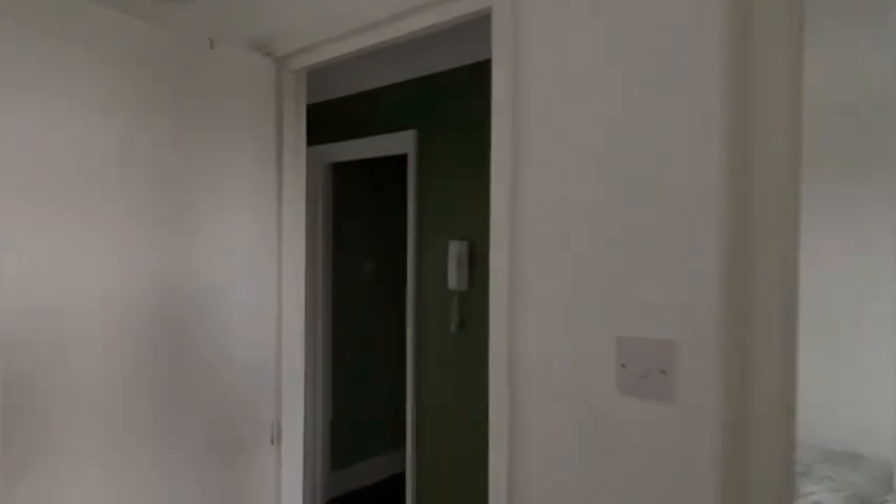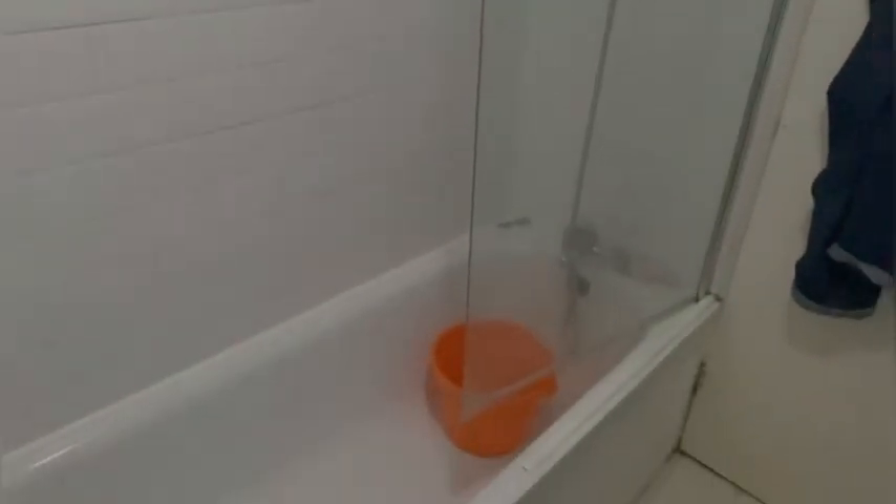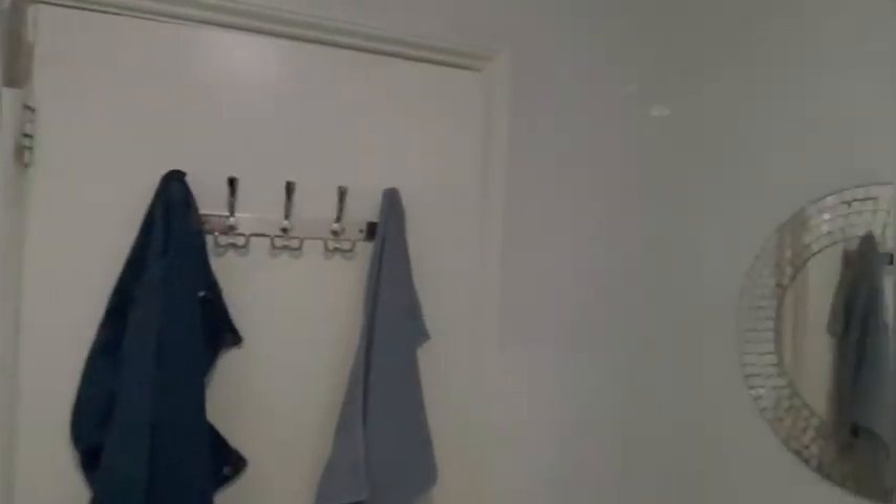And moving into the bathroom here, just opposite the main bedroom. Nice bathroom. You can see the bathtub and the extractor fan up there. Again, in good condition — really spacious.